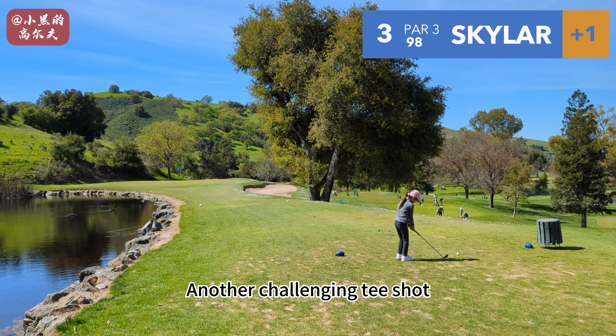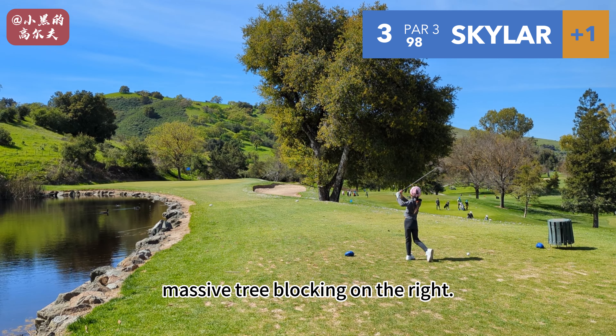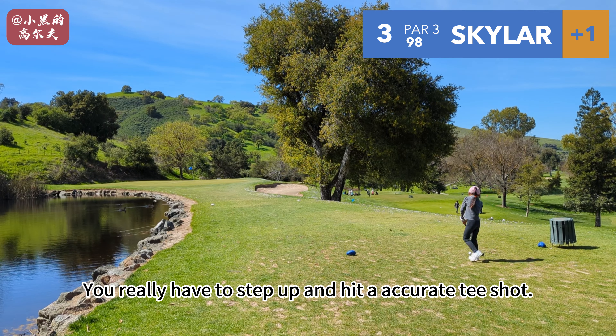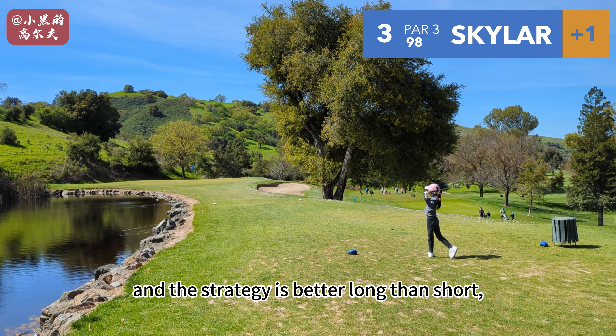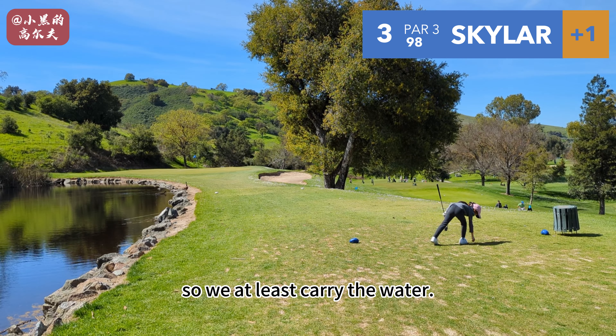Another challenging tee shot — there's water on the left and a massive tree blocking on the right. We really have to step up and hit an accurate tee shot. Skyler has her six iron out now, and the strategy is better long than short so we at least carry the water.